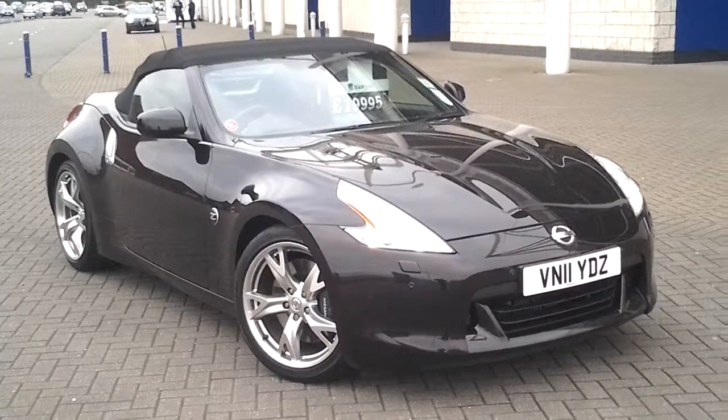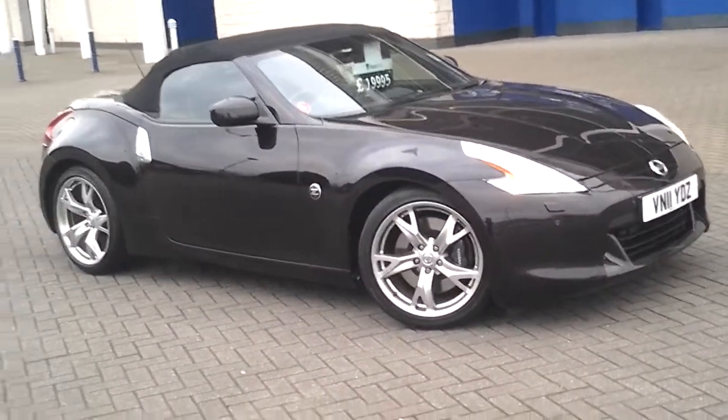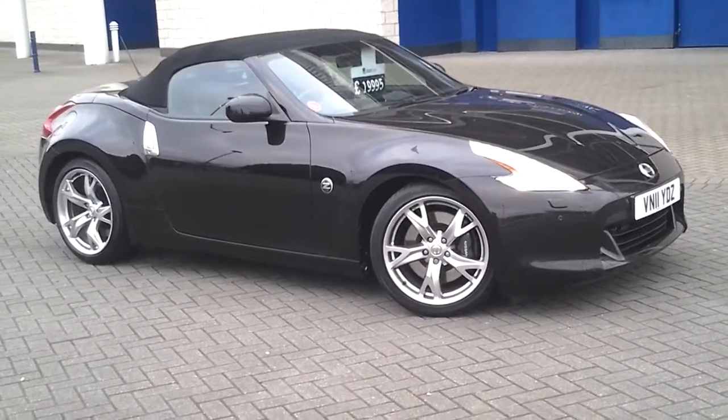Manual 6-speed transmission. This car has covered just 9,563 miles. It features 19-inch multi-spoke alloy wheels and Xenon headlamps with a wash wipe.